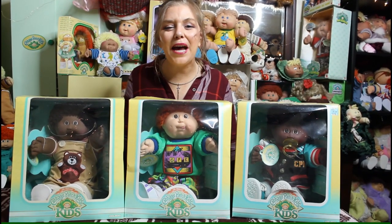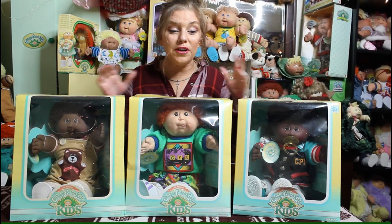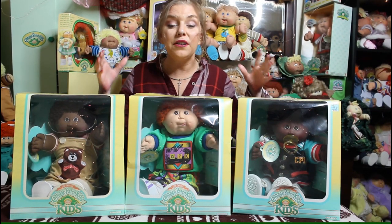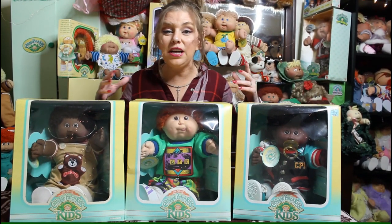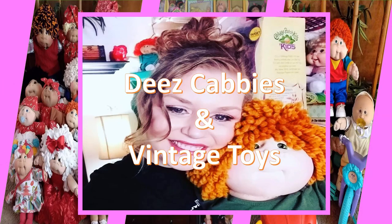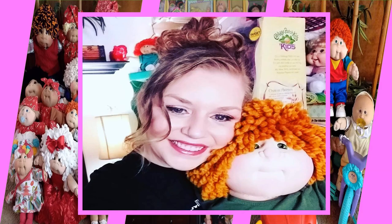Hi everyone, welcome to Cabbies and Vintage Toys. I'm so excited about today's video. Today we're going to talk about the transitional kids — the kids that came from the year 1989, the year when Coleco and Hasbro were switching hands. If you want to see my collection of transitional kids and designer line kids, keep watching.